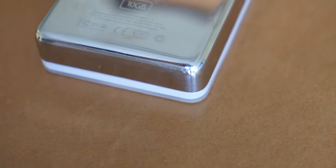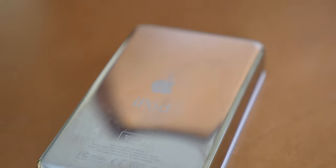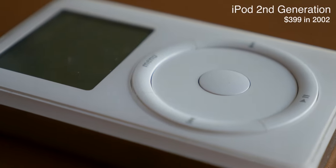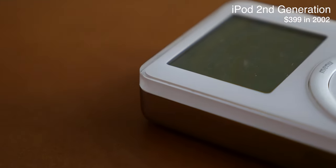We're going to go back to the year 2002 when Steve Jobs took the stage in the Moscone Center to say that the world's best music player was getting a little bit better — with support for Microsoft Windows. I'm Quinn of Snazzy Labs and this is the Retro Review of the second generation iPod. Let's take a look.